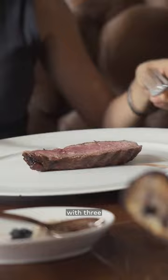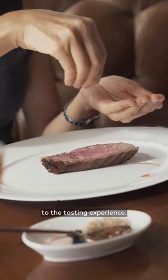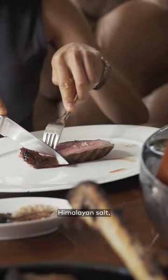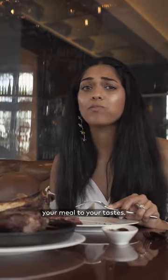The steaks are served with three different types of salt, each adding a unique character to the tasting experience. Whether you go for the black lava salt, the smoked flaky sea salt, the pink Himalayan salt, or decide to mix them up, you'll be able to customize your meal to your taste.